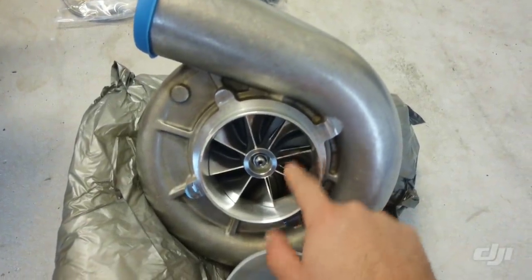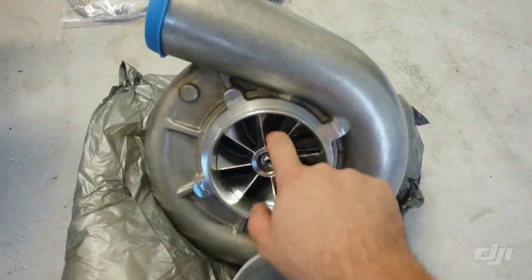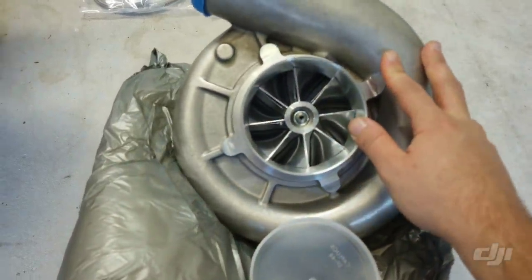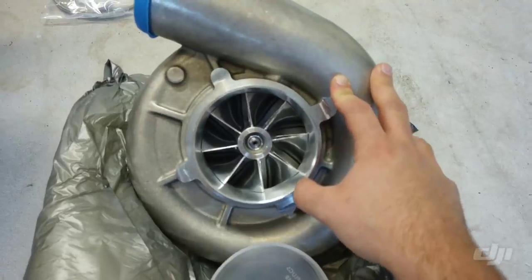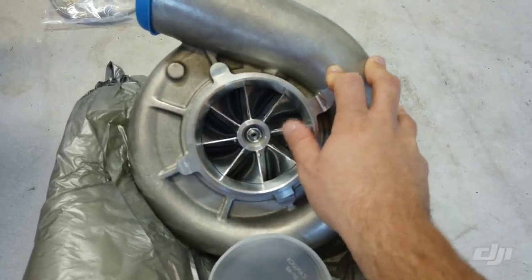On my other supercharger it's a cast wheel. If you looked at comparisons, the fins are a lot bigger on this billet impeller, so it just increases flow.